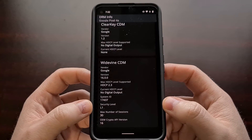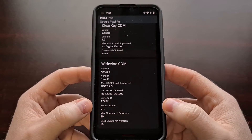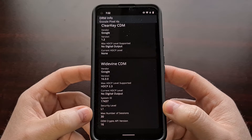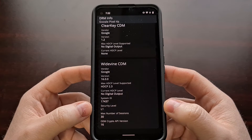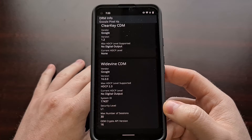As you can see here, my Google Pixel 4a at this time supports L1 Widevine DRM, meaning that if I were to watch Amazon, Netflix, or any other streaming applications that require Widevine L1 DRM support, I will be able to get full HD.